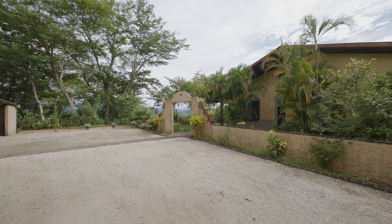Thank you so much for touring this beautiful home with me today. Wishing you all a wonderful day and Pura Vida.